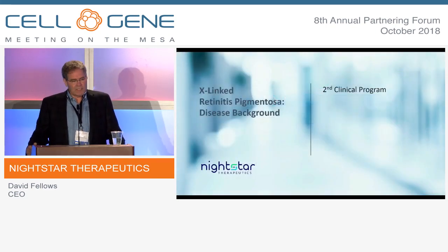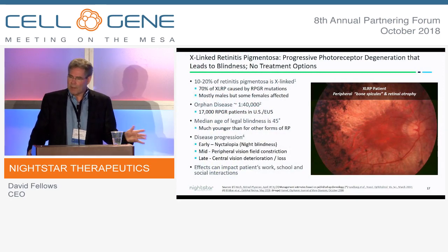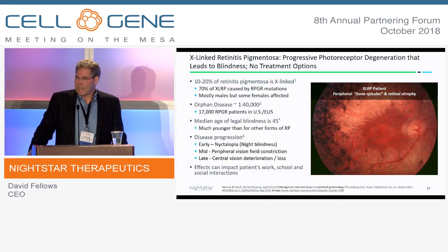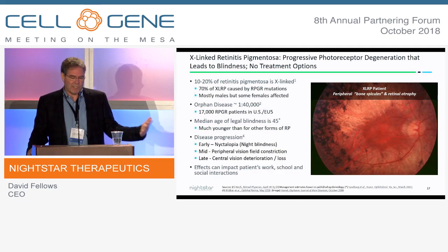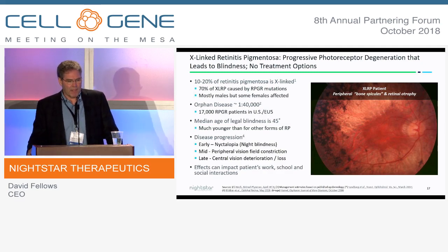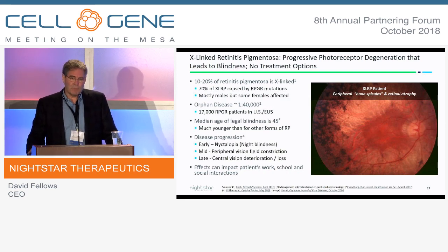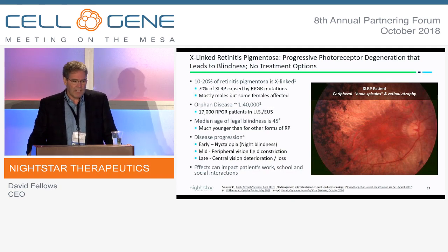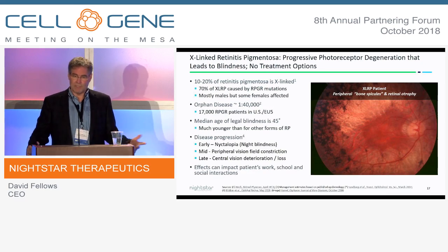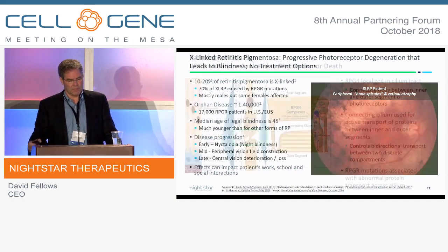Switching gears to our X-linked retinitis pigmentosa program — this is again a degenerative disease that primarily affects the photoreceptors. About 10 to 20% of all RP is X-linked, and of that, 70% is related to a mutation in the RPGR gene. About 17,000 patients between Europe and the U.S. This moves much quicker — these patients tend to be functionally blind by their mid-40s, and physicians and patients often say they're severely debilitated by their mid-20s. Similar progression: night blindness, peripheral vision loss, then central vision loss.